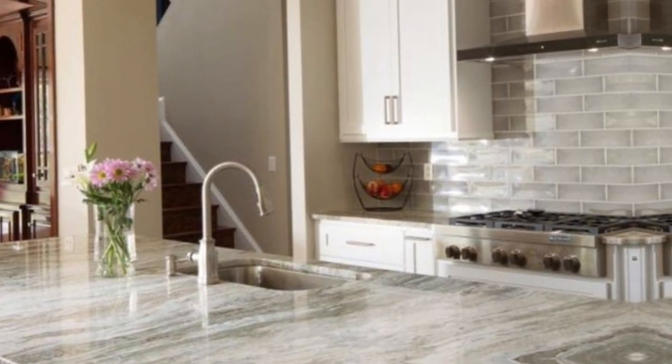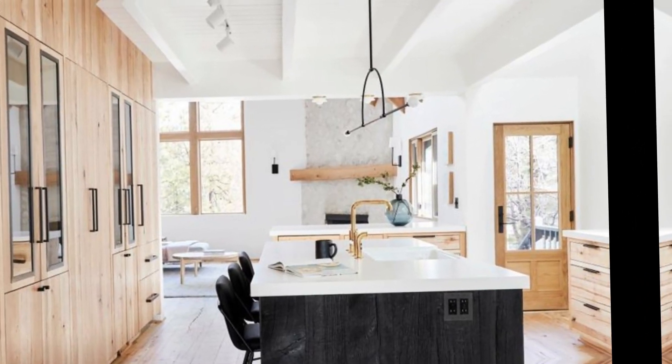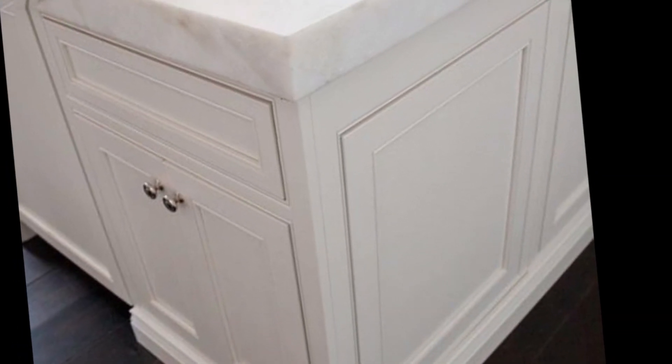Here is a brief overview of the most popular countertop materials. Granite — it is a natural stone that is highly durable, resistant to scratches, and heat resistant.